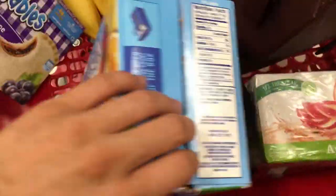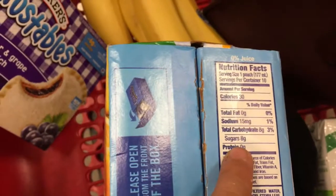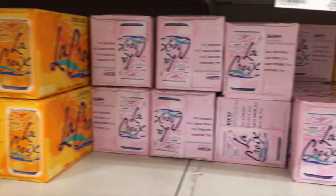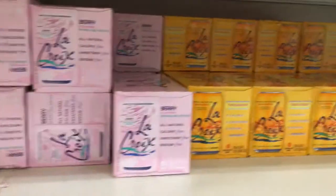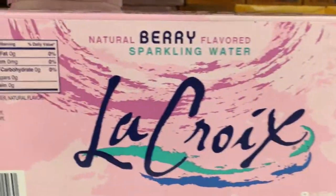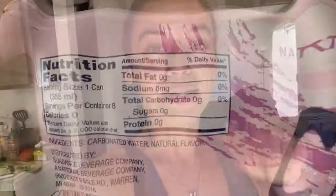And then these — my son loves these. These are also 8 grams of sugar, so I try to keep him on the low side too. And these are La Croix. I believe that's how you pronounce it. These are my favorite sparkling waters. They have zero carbs and zero sugars.